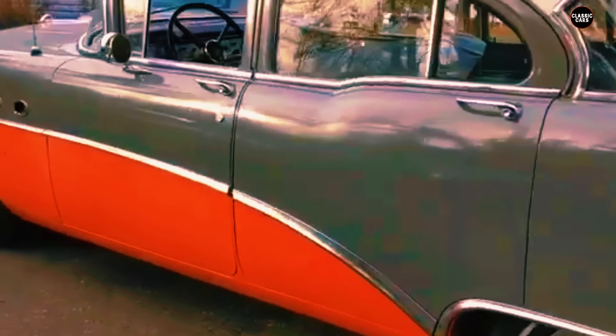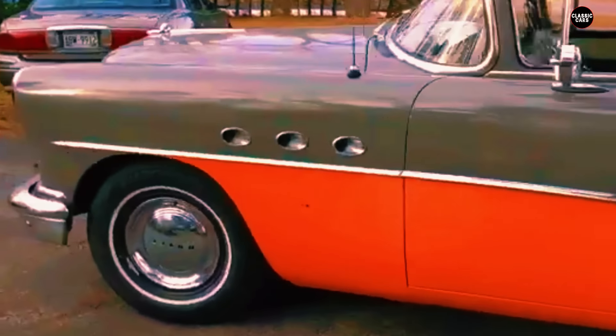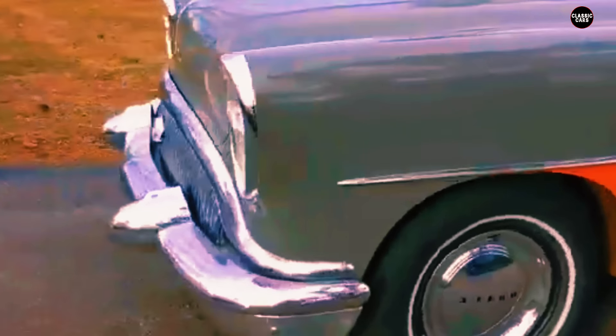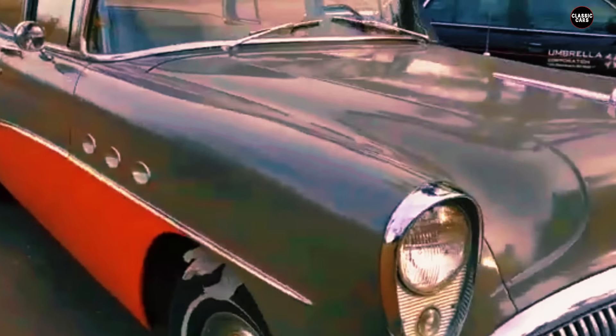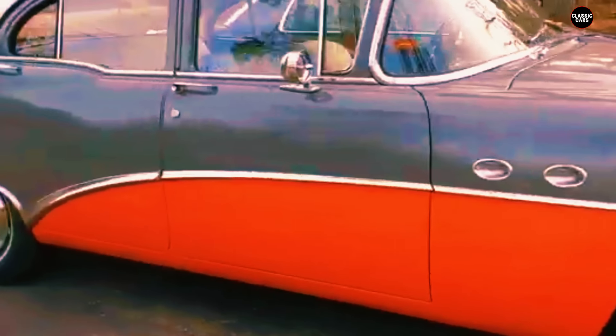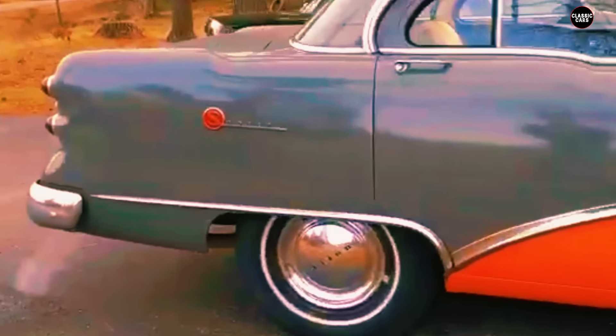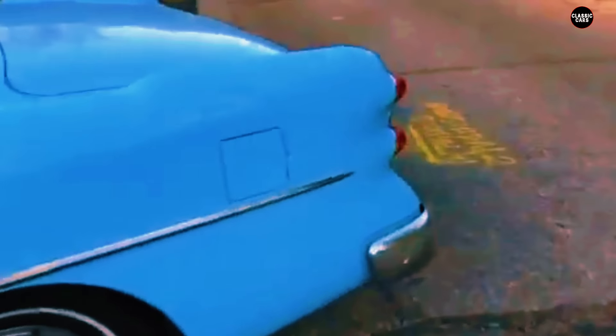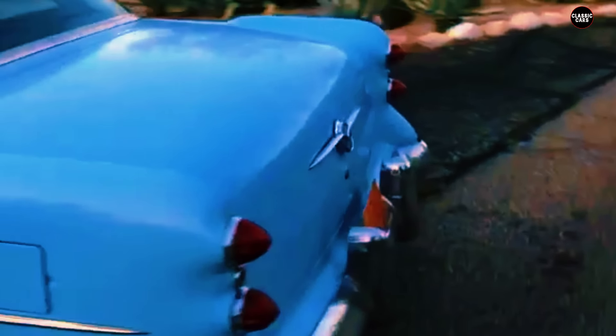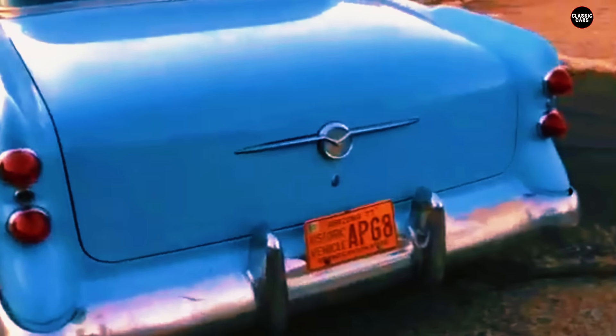At its core, the 1954 Buick Special was designed to be a dependable, middle-of-the-road option within the Buick lineup, catering to a broad audience that valued reliability over flash. The Special came equipped with a 264 cubic inch V8 engine — a respectable power plant for the time — providing adequate performance for everyday driving and handling the demands of commuting and family travel without issue.